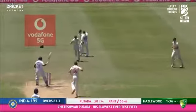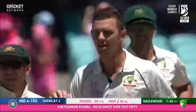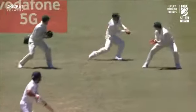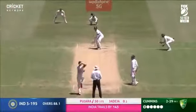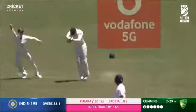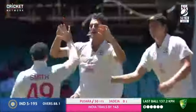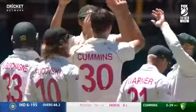Edge taken — and it means a lot to Josh Hazelwood. An important partnership breaker — a simple one to first slip, Davey Warner. Edge and gone. Australia have opened the door and now it's burst wide open with the removal of Pajara.